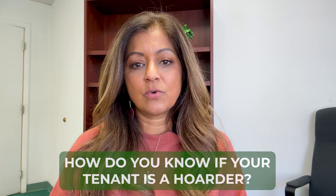How do you know if your tenant is a hoarder? There are definitely some signs. Social isolation is one. Are there bugs, roaches, or unusual odors coming from the property? Are they leaving things outside and having conflicts with neighbors? And is there just an excessive amount of stuff in the property? Those are definitely signs you should be looking for.